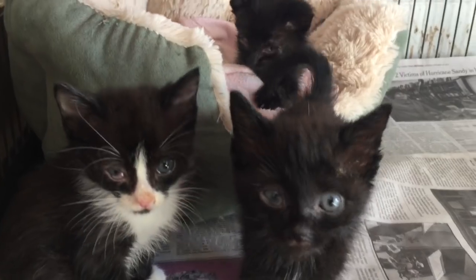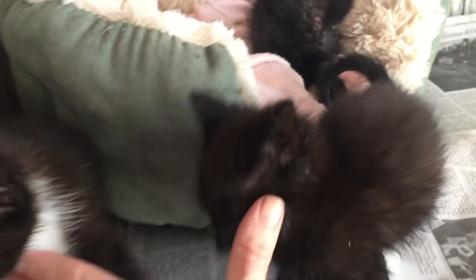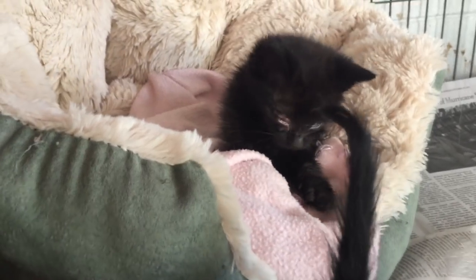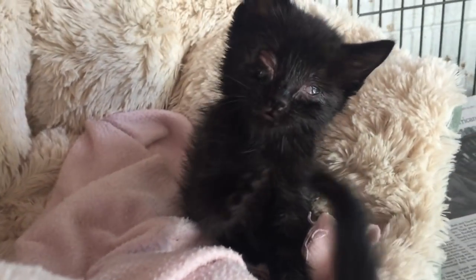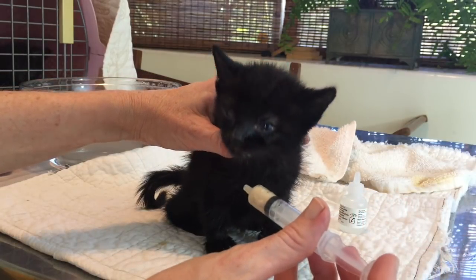I believe the steam sessions go a long way to helping sick kittens get better. Here are the kittens the next morning, and you can see how much better they're already feeling — they're even starting to play. I think we're off to a pretty good start, and I'll post a follow-up on these kittens soon as they continue to improve.